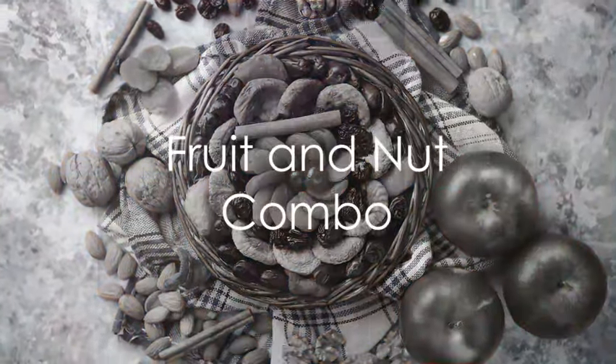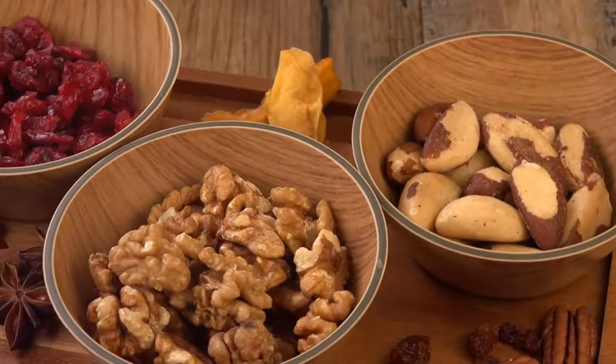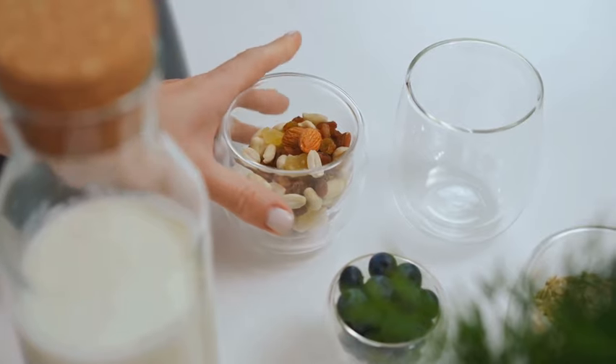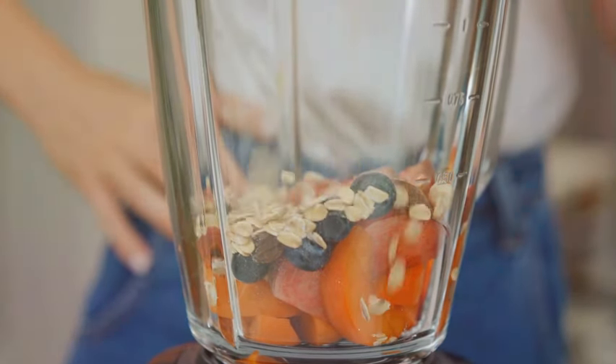First up we have the classic fruit and nut combo. Simply grab a handful of your favorite nuts and a piece of fruit. It's as straightforward as that. Packed with proteins and healthy fats, this snack is sure to keep you full and energized.